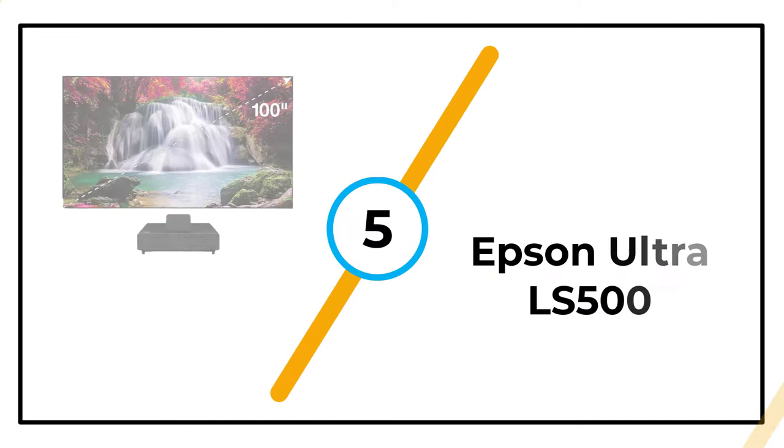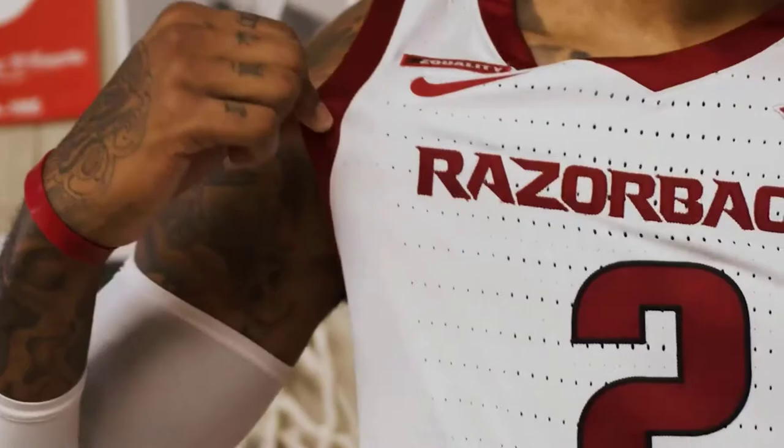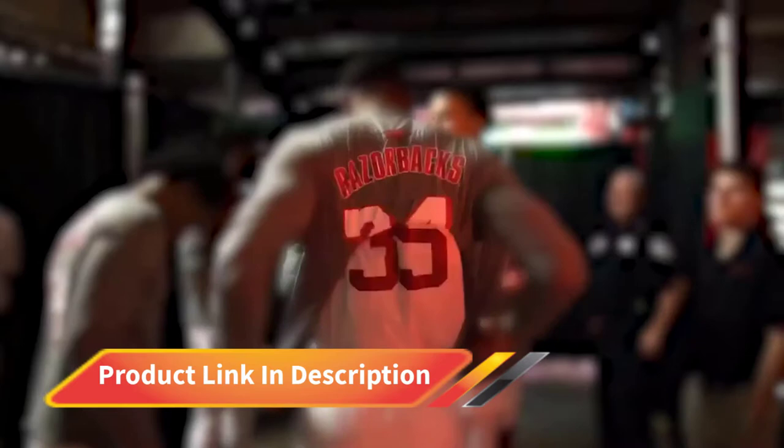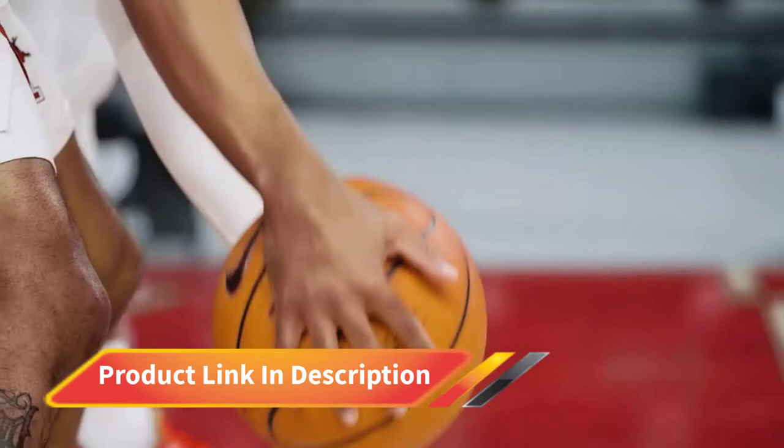Number 5: Epson Ultra LS500. The incredible picture quality on the Epson EpiqVision Ultra LS500 starts with its native 4K resolution, which keeps the details crisp and lifelike. It also has a high contrast ratio for rich black levels and remarkable picture depth. The 3 LCD chip color processing provides all the hues from the Rec. 709 spectrum, with advanced 10-bit HDR support so you'll see hues the way they were intended.